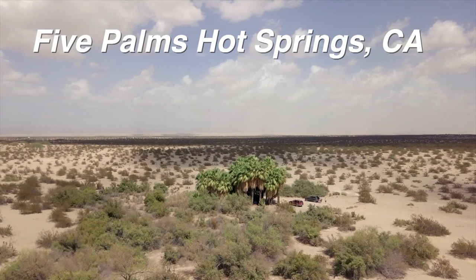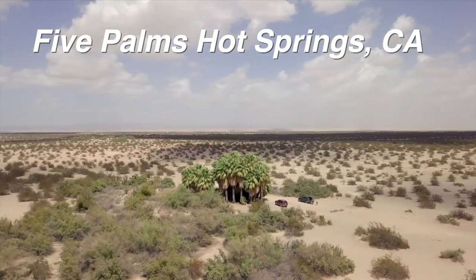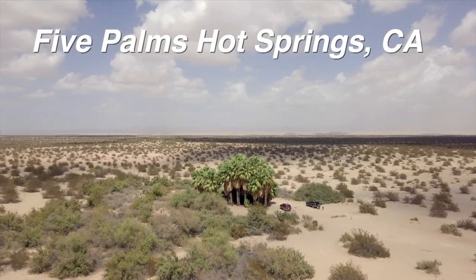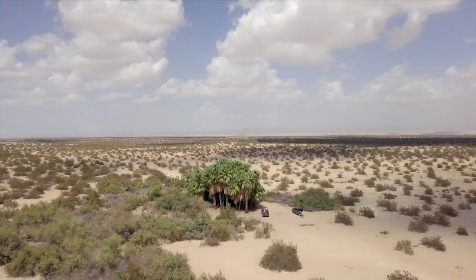During World War II, General Patton used a lot of the desert for his tanks. There were temporary barracks in the area, and he sunk a wellhead down several hundred feet. He hit hot water instead of cold.